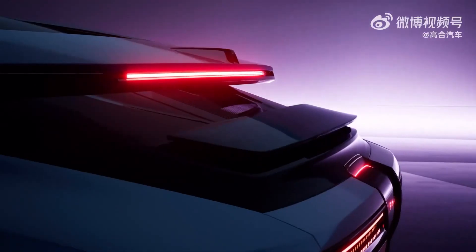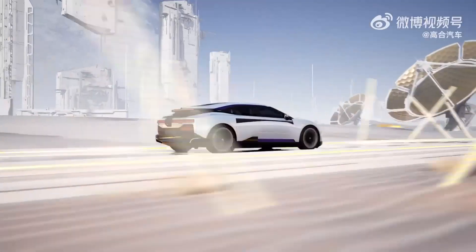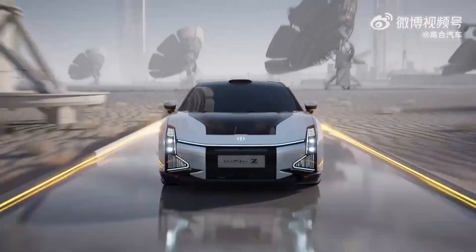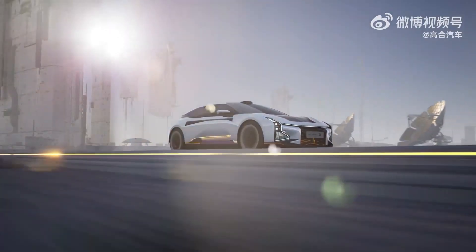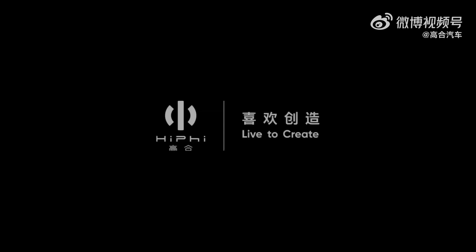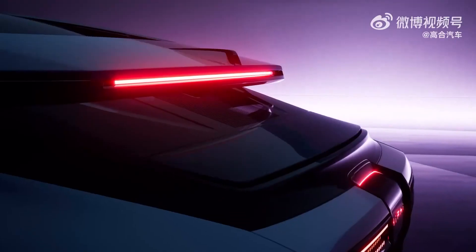In addition to its unique design, the Hippiei also boasts an impressive coefficient of drag, which stands at 0.23. The car measures 4 meters and 93 centimeters in length, with a wheelbase of 2 meters and 95 centimeters. Its weight varies from 2,070 to 2,430 kilograms, depending on the chosen configuration.